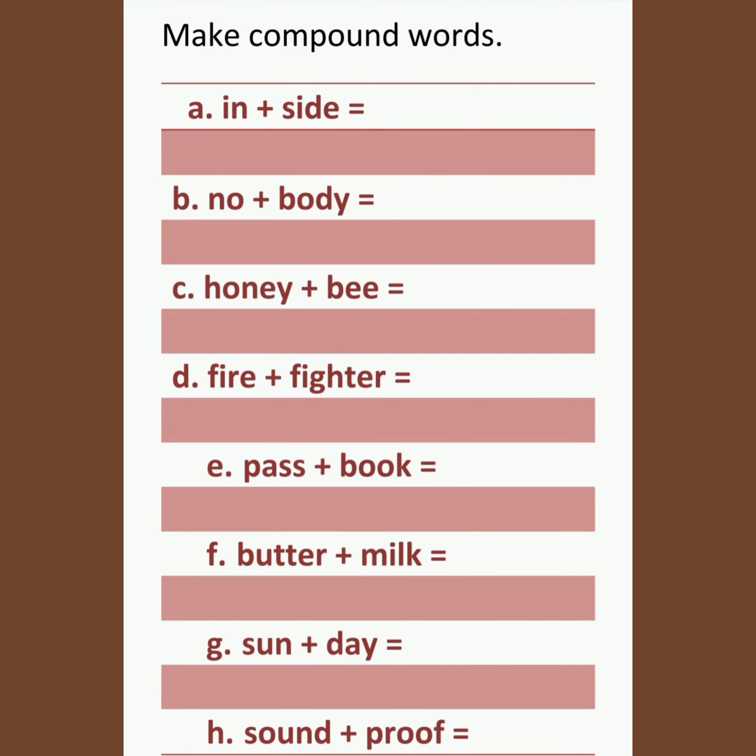Let's add the words given and make compound words. In plus side — inside. No plus body — nobody. Honey plus bee — honeybee. Fire plus fighter — firefighter. Pass plus book — passbook. Butter plus milk — buttermilk. Sun plus day — sundae.